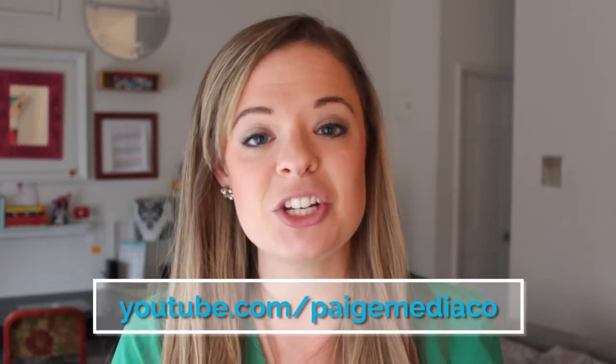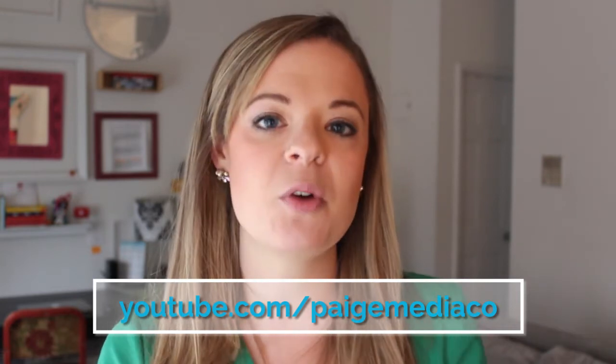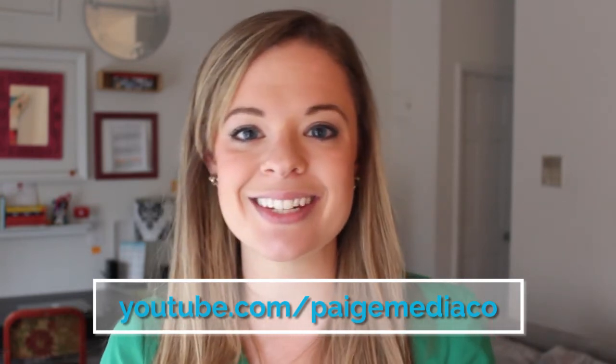Those are my five editing tips for any editing program that you're using. Make sure you subscribe to my channel and leave a comment below. Do you have another editing tip that you'd love to share with people? Let me know what you think in the comments. See you soon!